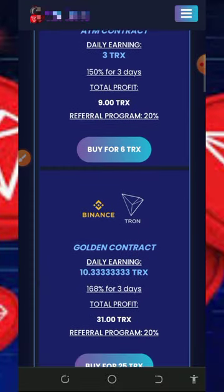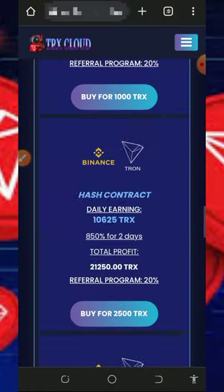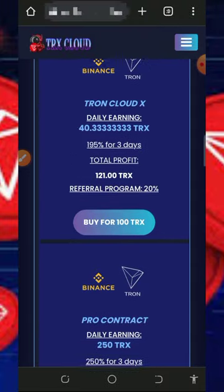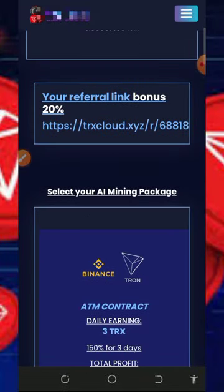You can purchase their mining speed or plans to mine faster. However, I'm not advising you to do that because I'm not a professional financial advisor. All I do on this channel is update you on the latest crypto earning websites. Before you deposit into any platform, do proper research and only deposit what you can afford to lose, because I won't be responsible for any of your losses.